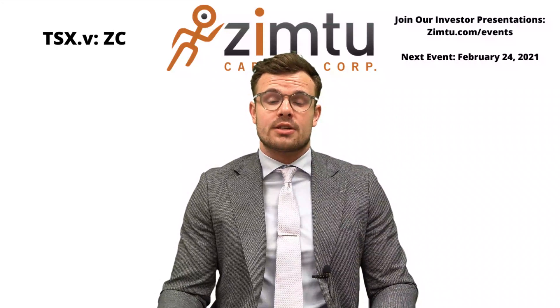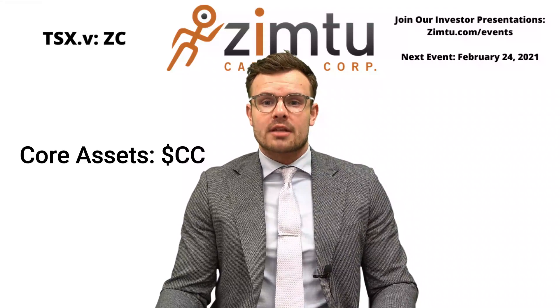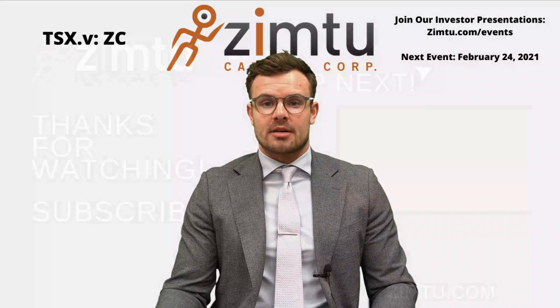We'll provide more information about Core Assets in the description below. The ticker symbol is CC. And remember, like and subscribe for more content and to never miss an update.